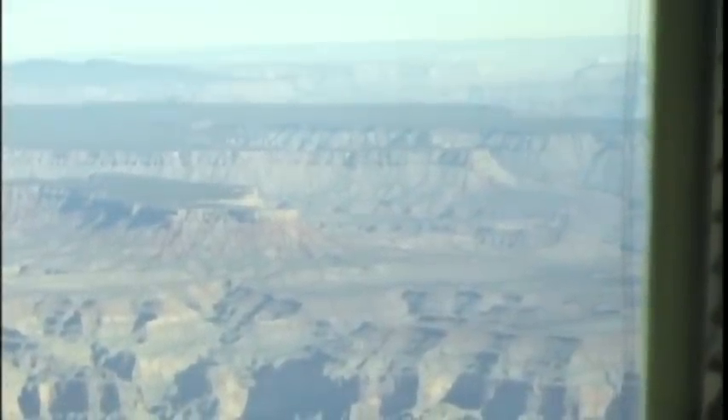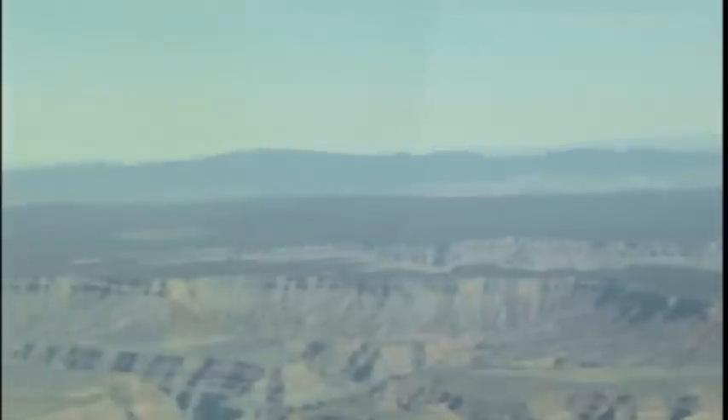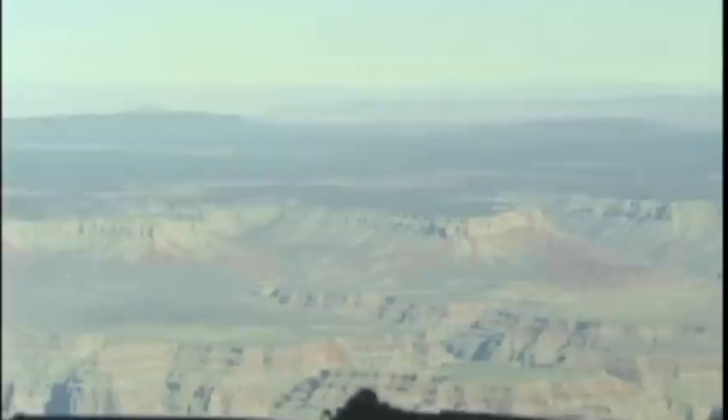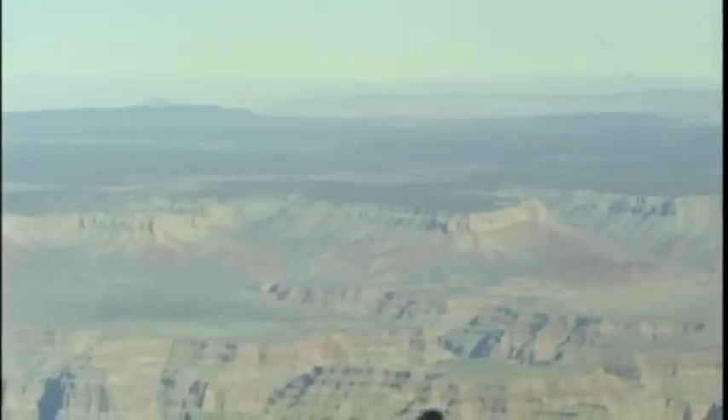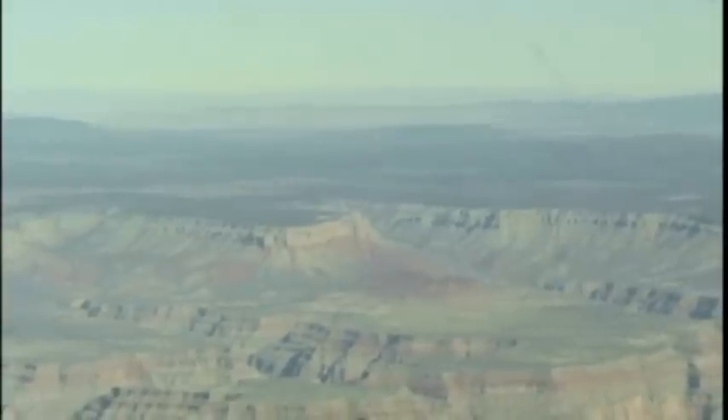If you take a helicopter from Las Vegas, they come in the mouth of the Grand Canyon and come up to this opening here — it's called Quartermaster. They turn around, sit down on a plateau down on the water, and have a little box lunch. Then they come back up on top and land at this airport over here. This is Canyon West Airport.